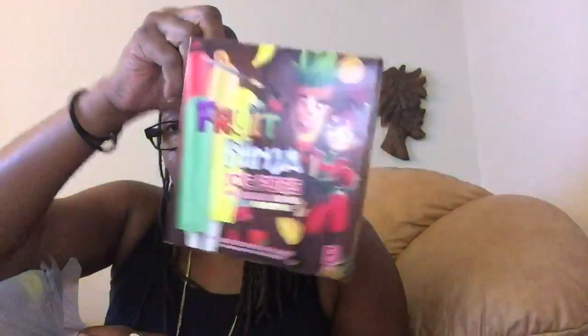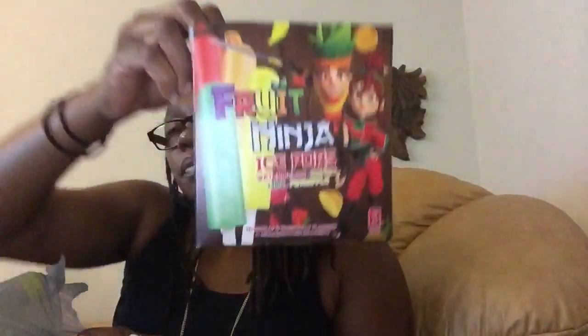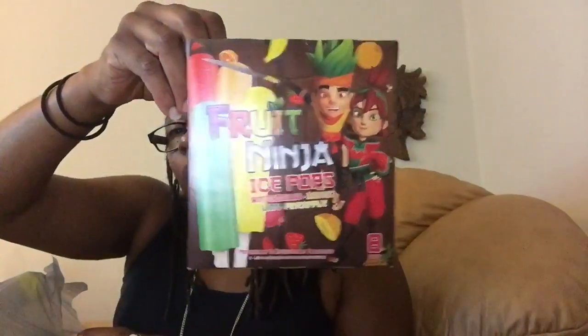Another product I picked up and can give a review on: these Fruit Ninja Ice Pops. They came in the flavors of watermelon, mango, lime, and pineapple. You got eight in this container. Any complaints, boys? Nope — everybody enjoyed them. They were good.